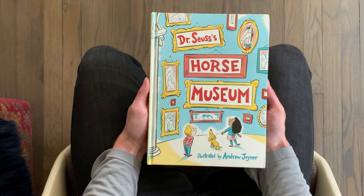Dr. Seuss's Horse Museum, illustrated by Andrew Joyner.